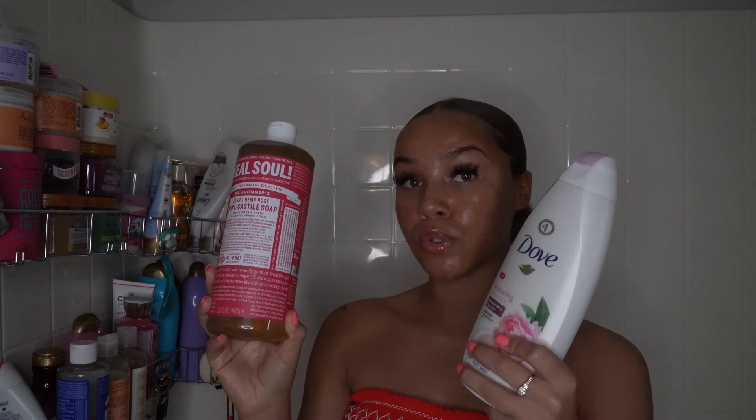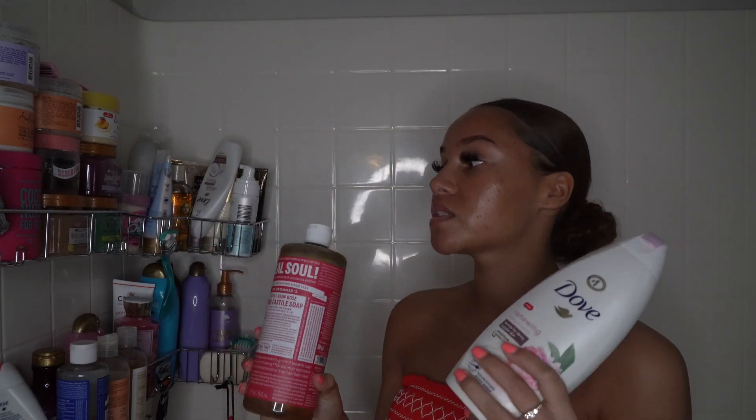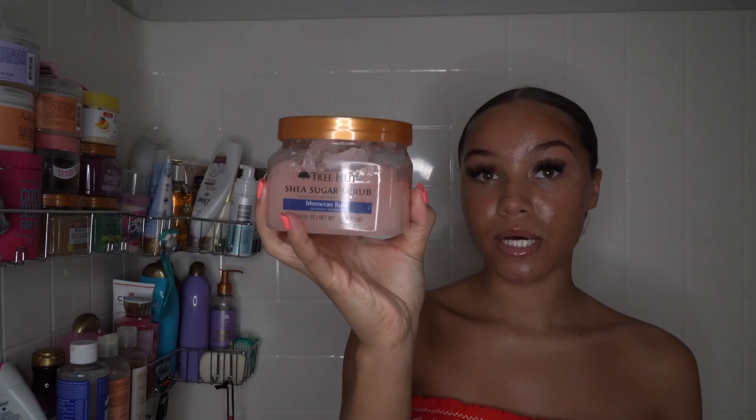I'm going to mix the Dr. Bronner's with my Dove rose body wash — the renewing peony and rose oil. I always mix my Dr. Bronner's with Dove; I love that combination. I already had the Tree Hut shea sugar scrub in the Moroccan rose scent in my hygiene room, so I'll be using that today. I am getting super obsessed with rose-scented stuff.